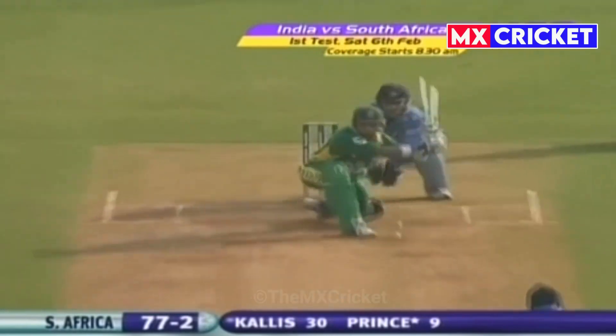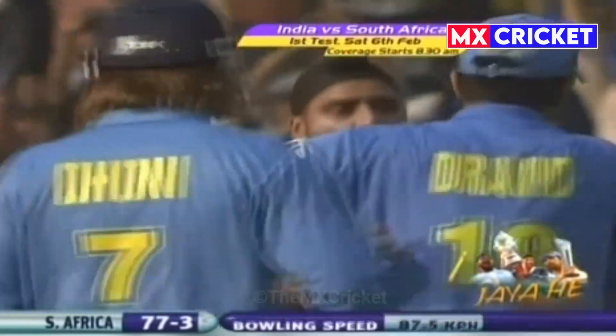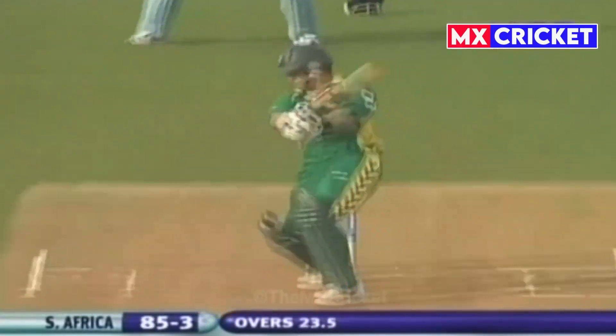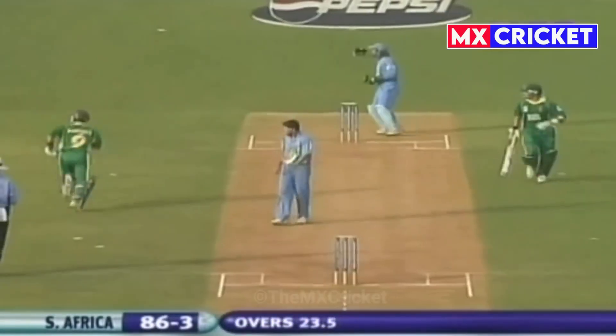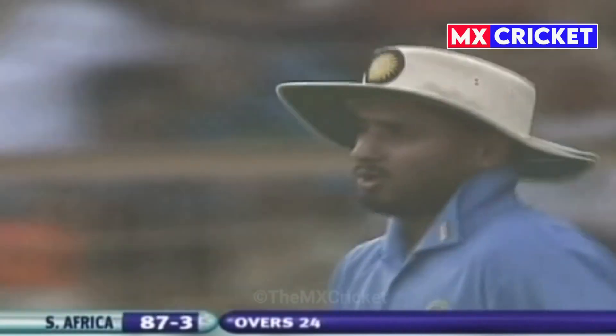So the pressure is building. That's up in the air — simple catch. Well, Arun Lal. Good effort from Hargajan — he's got a good arm too. Two runs to end the over. 87 for three.